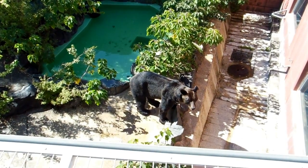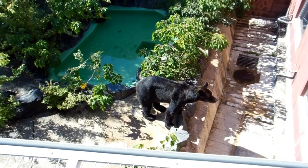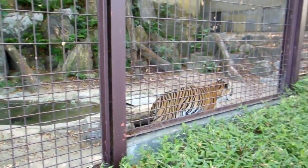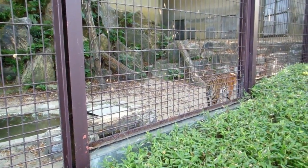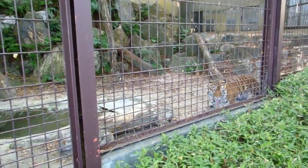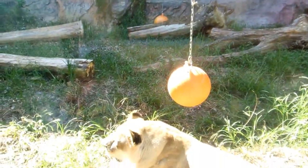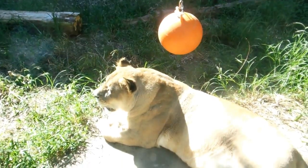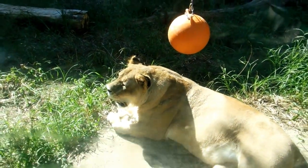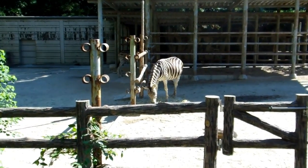Japanese bear — there are a couple of different types of bear in Japan apparently. A tiger from somewhere totally different, looking like he's pretty keen to eat somebody. Lions — there's a couple of lions there. Zebras.